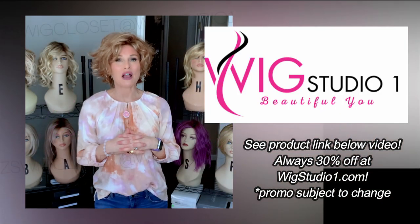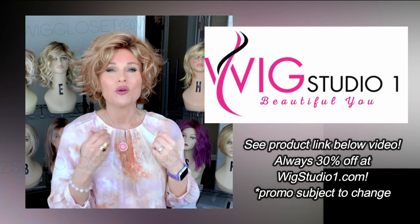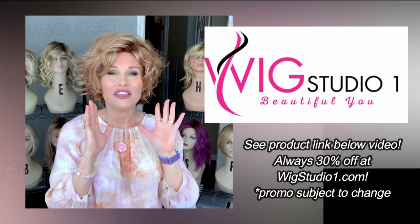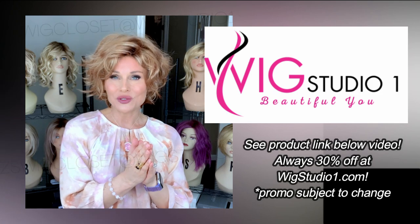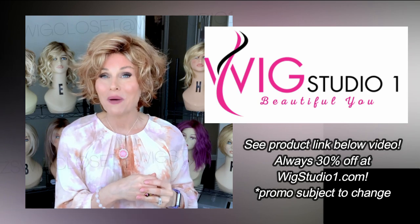I purchased this style with my own funds from Wig Studio One. Be sure to follow the links below this video where you can take a look at all the colors and pricing on this style. If you have any questions, please reach out to support at WigStudioOne.com or from any product page on the website.